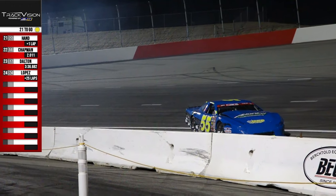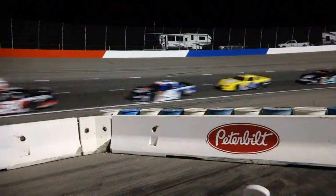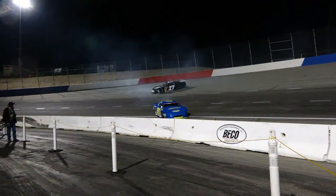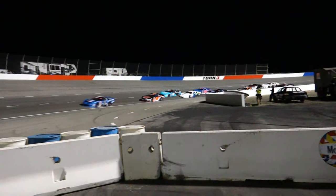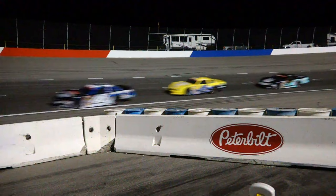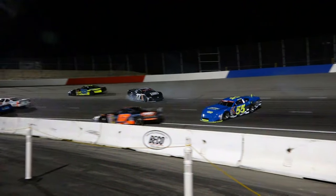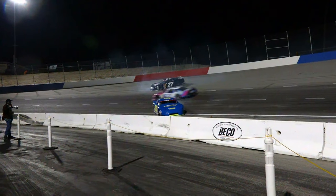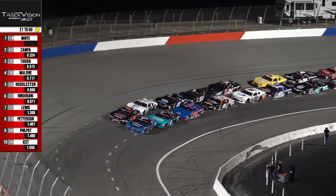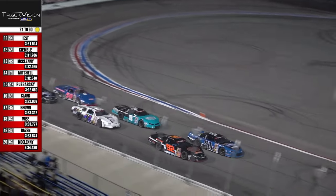We've got a replay on Track Vision TV — a couple of bumps, but this was the bigger one: Chase Hand going around. Chapman and Cordova threading the needle. Looking at where Bazin got his damage — Peterson hitting Lewis coming into the corner. Seth Wise goes to avoid — just getting near the end of a short track race. They hit the restart zone and everybody's clean.